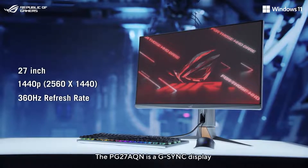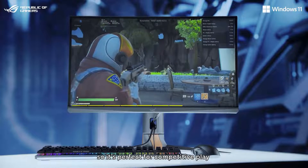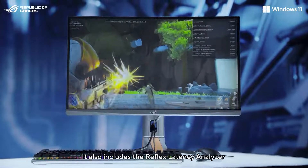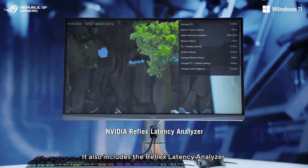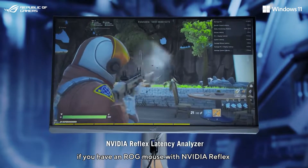The PG27AQN is a G-Sync display that offers super smooth visuals, so it's perfect for competitive play. It also includes the Reflex Latency Analyzer to measure system and monitor latency when used with a ROG mouse with NVIDIA Reflex.